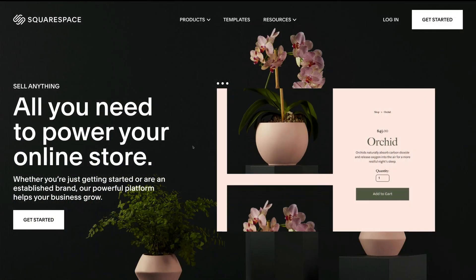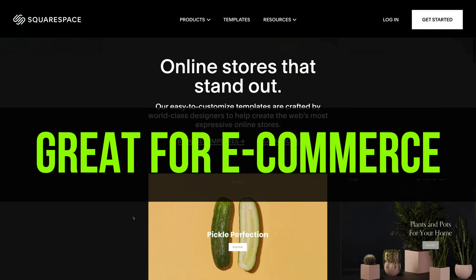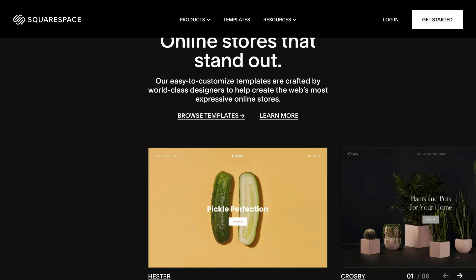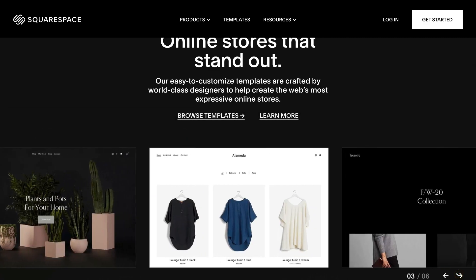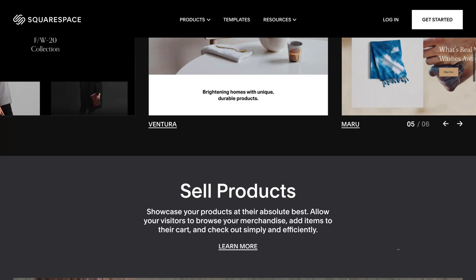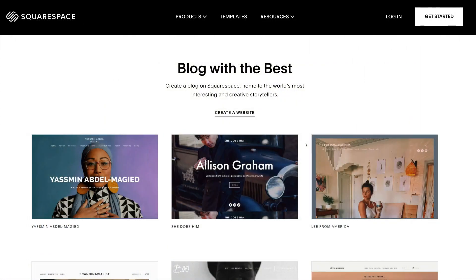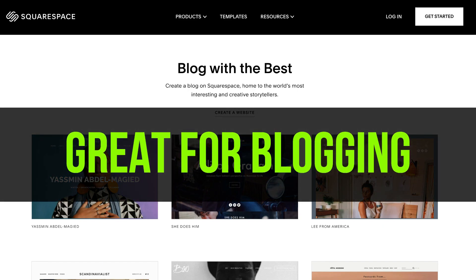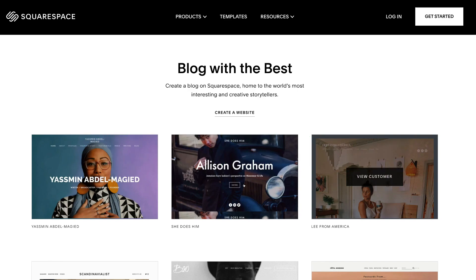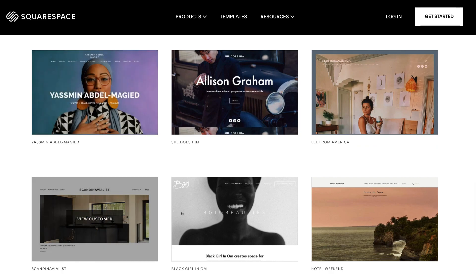Squarespace is also a great option for e-commerce websites. If you sell products online, Squarespace is a powerful option and allows for easy customizations to emails and invoices. The product pages are simple and easy to navigate for customers. Because of the elegance of Squarespace, I would also recommend building blogs with this website builder, as it offers easy-to-use scheduling, post-building features, and a beautiful blog experience for both readers and writers.